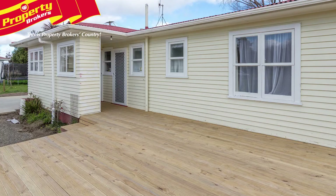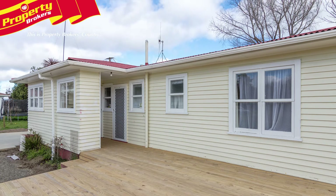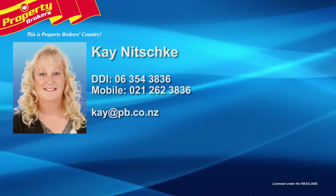Providing a touch of the city in the country, this is a wonderful opportunity to join a great country neighbourhood. To see just how lovely this property is, contact Kay today to arrange your viewing. Thank you for watching my video, I hope you enjoyed it. If you have any queries or questions about this listing or any other listings, please don't hesitate to contact me anytime. Kay Nitschke at Property Brokers Palmerston North. Call Kay anytime on 021 262 3836.